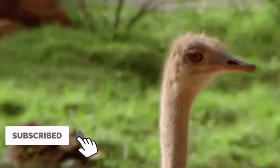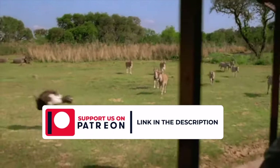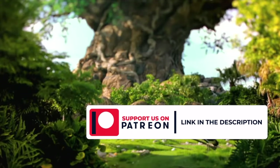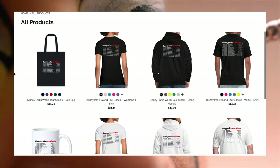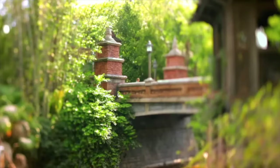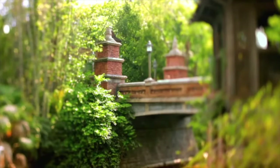So that wraps up all of the attractions at Walt Disney World in 2023. I hope you enjoyed the video. If you would like to help support the channel, then consider subscribing or check out my new Patreon page for early access to videos starting from just $2 a month. I've also just released some new merch which you can take a look at in the link below. And if you want to see a guide for all the attractions coming to Walt Disney World in 2023 and beyond, then check out this video here. Thanks for watching, and I'll see you next time on Disney Parks Addict.